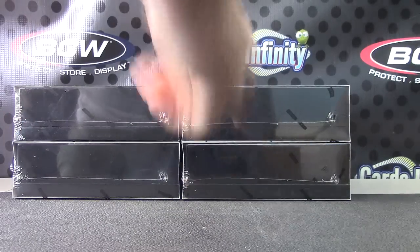We have one, two, three, four. Here we go. That's a six, that's a five, and that's a four.